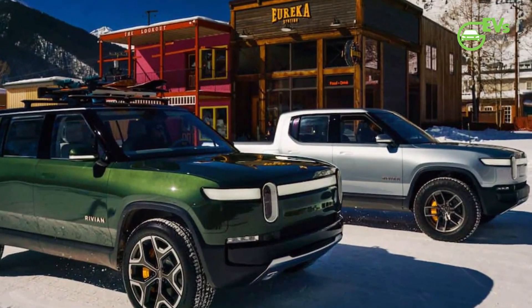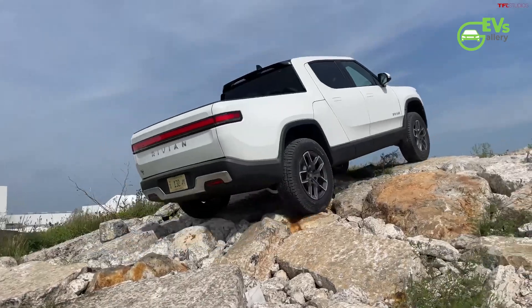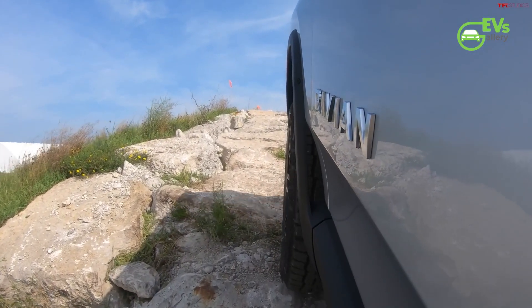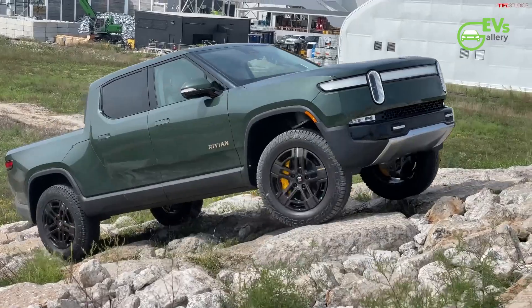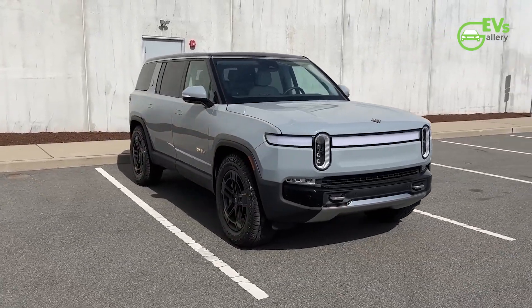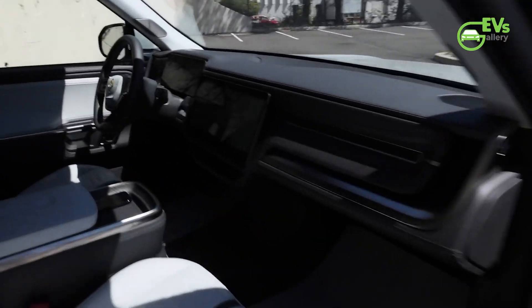Those who want to order a Rivian model with the Max battery pack should know that it comes with an extra $16,000 added to the price of the vehicle. Pricing for the R1T with the Max Pack battery starts at $19,800, while the R1S with the same battery starts at $95,800. Both prices include the $1,800 destination charge.